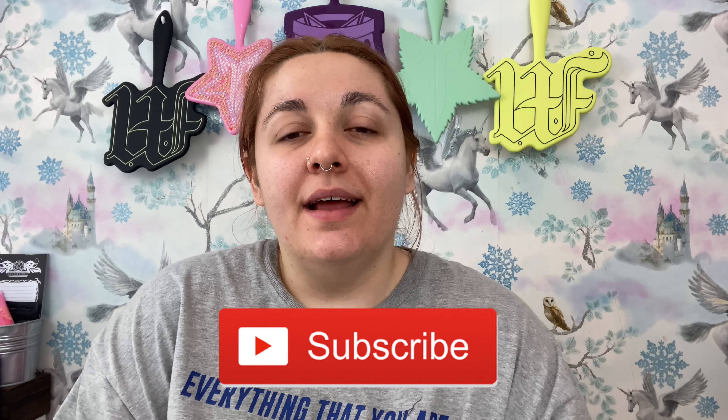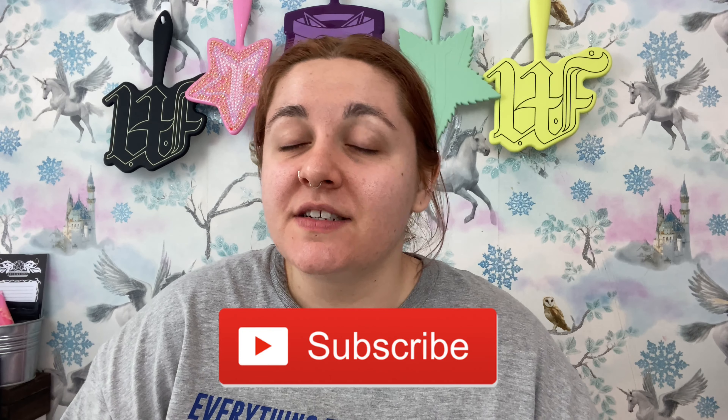Hey everyone, welcome — or welcome back — to my channel. If you are new here, hi, my name's Lily. Go ahead and like and subscribe. Today we're unboxing this month's Witch Casket, the April box. Witch Casket is a monthly witchy subscription box — I'll put a link down below if you want to check it out, along with my Instagram where I'll post a full picture after this video goes up. So, let's see what's in April's box!